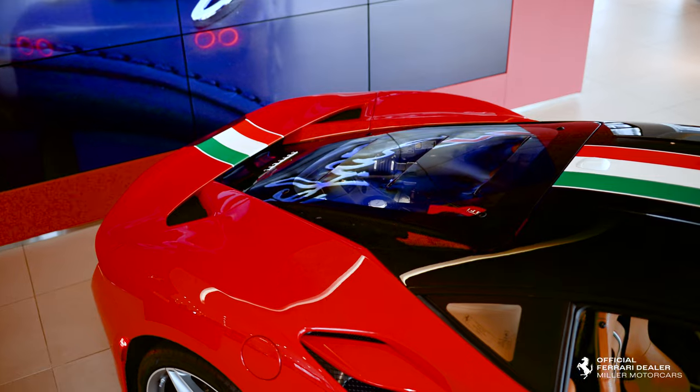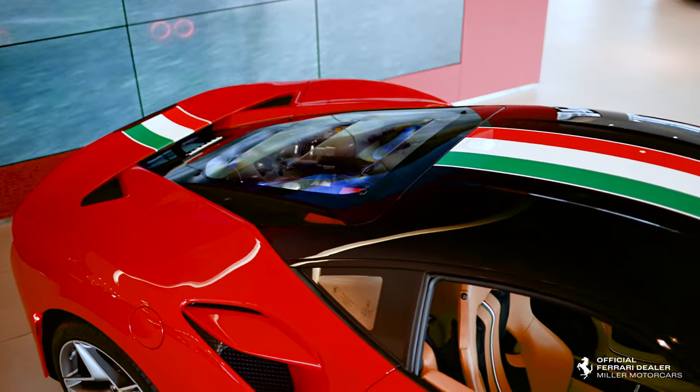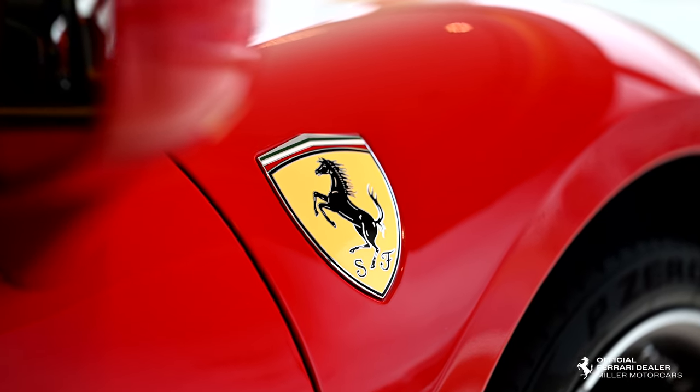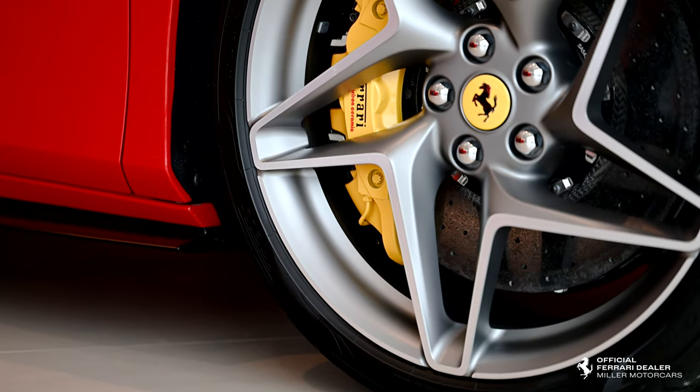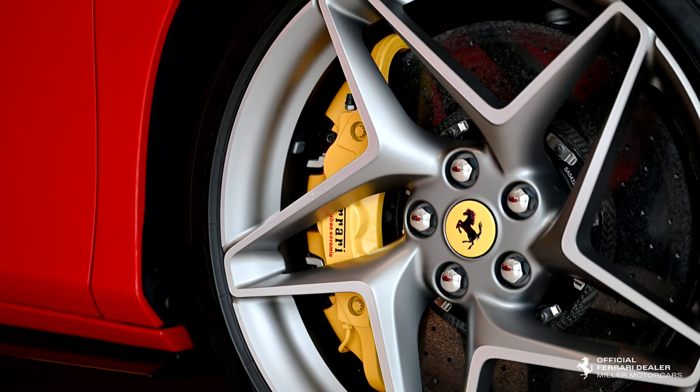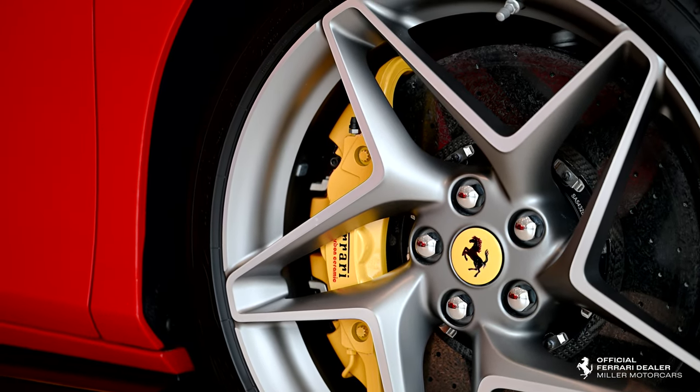The livery continues over the whole vehicle. It has Scuderia rear shields and badges on the side. Diamond finish forged wheels with yellow calipers. All Ferraris since 2008 have had carbon ceramic brakes standard.